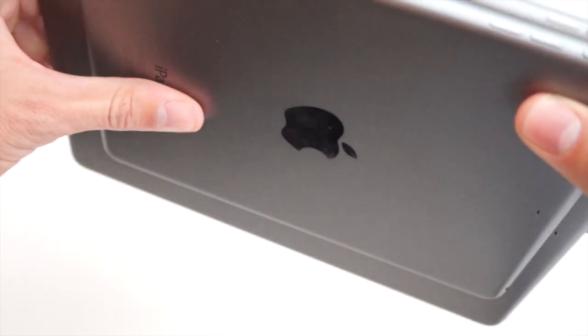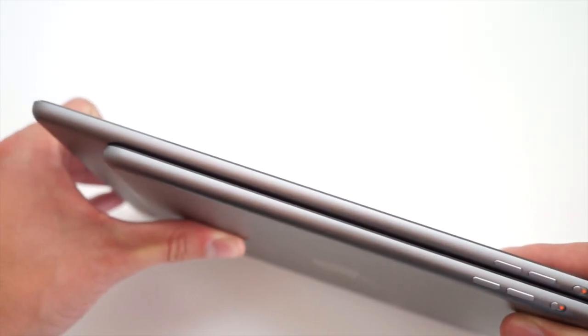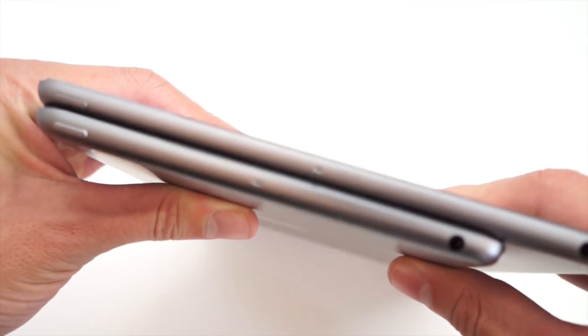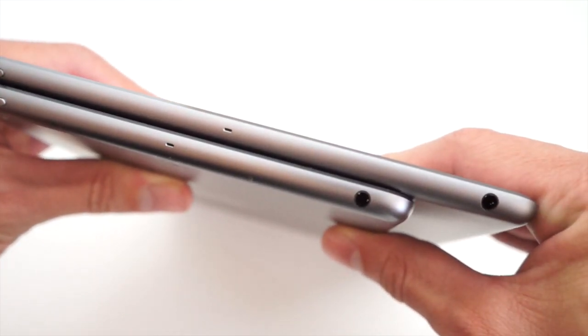Taking a look at the physical differences first, these guys look almost identical — like a smaller and larger sibling, however you want to look at it. They feel and look identical to each other. I have the slate grey model with a black bezel on the front. Both of these things feel extremely well made. They have that aluminum unibody design that Apple has been so famous for.